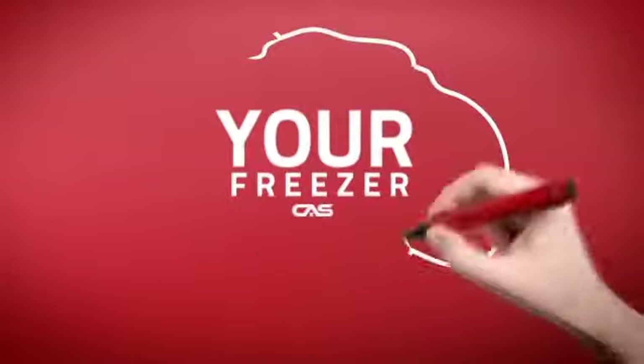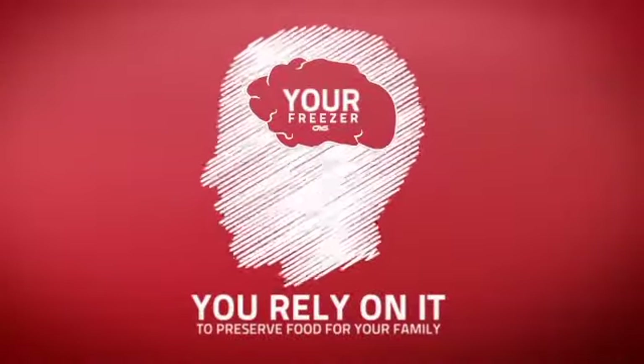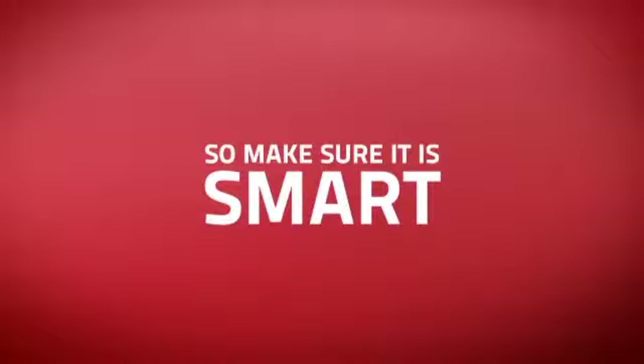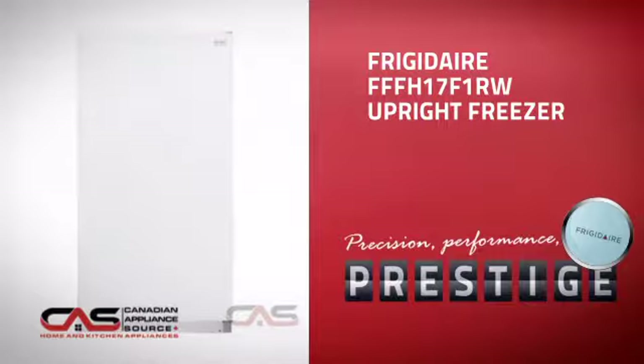At Canadian Appliance Source, we know that your freezer is part of your home's brain. You rely on it to preserve food for your family, so making sure it is smart is a good idea. This upright freezer, from Frigidaire, is just the kind of smart freezer you want.